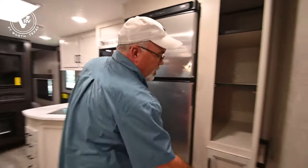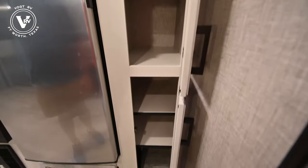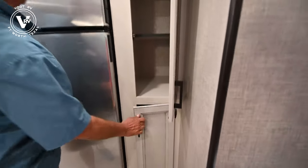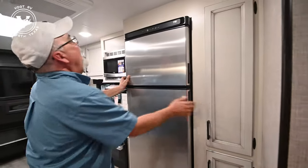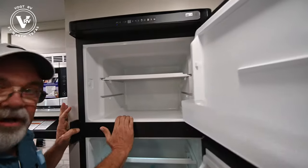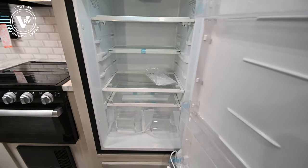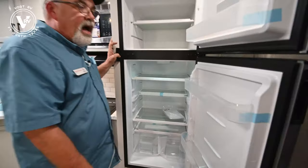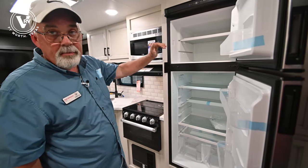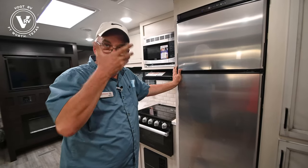Over here we've got our pantries — they're pretty good size and they're deep, so we can put a lot of groceries in there. This particular unit has the 12-volt refrigerator. 12-volt means it runs off battery power or electricity — it doesn't run off propane. So down the highway your truck will be charging this, but you get more volume and a little better cooling, plus you're not running down the highway with open propane bottles.